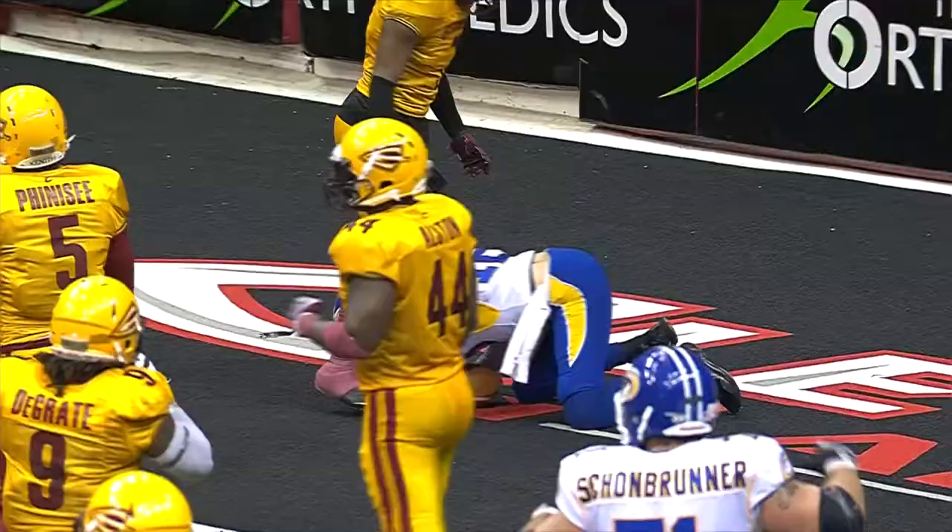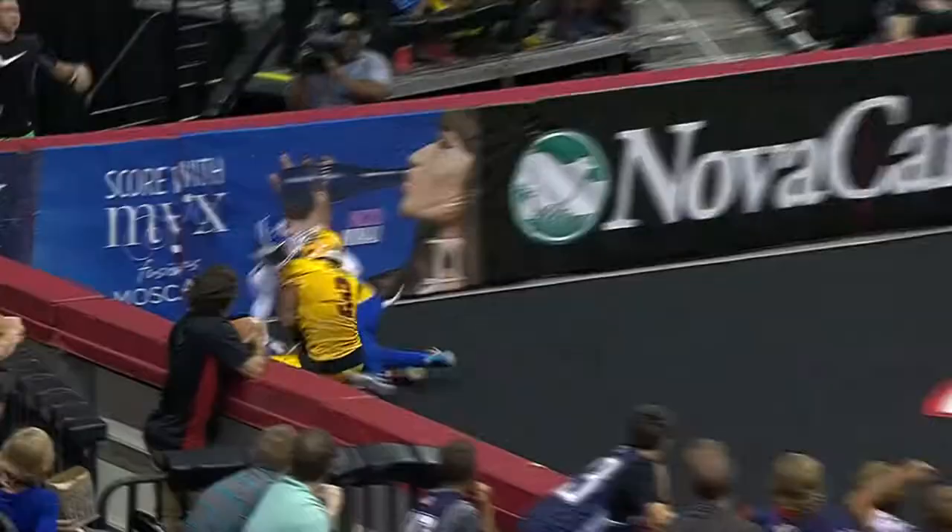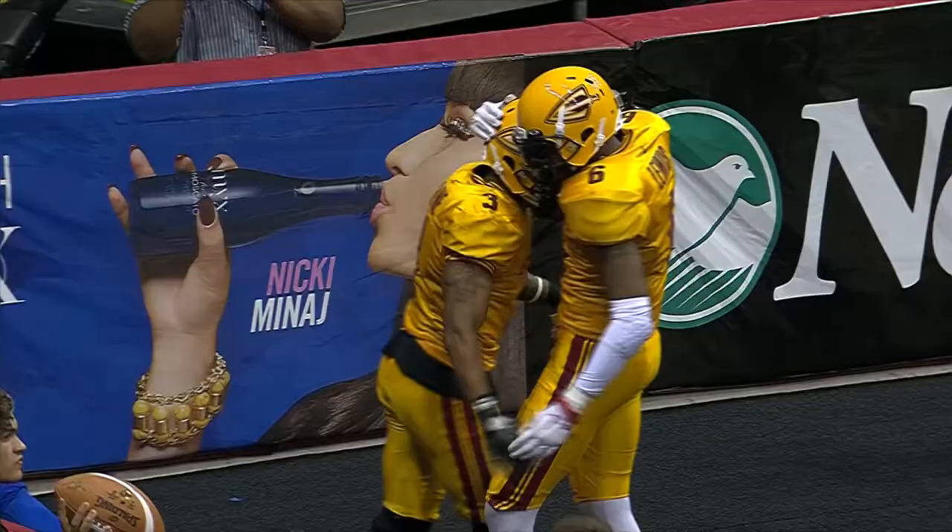Richardson in the backfield. Austin throws to the end zone again, and the catch is made for a touchdown — Corey Payne. Even though there was going to be a pass, he still makes the grab, and the Gladiators are back on top 34-30.